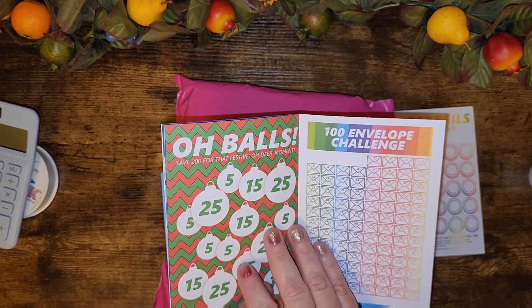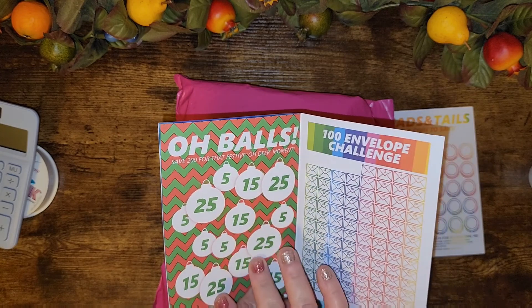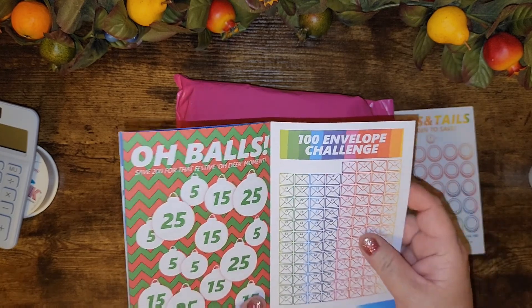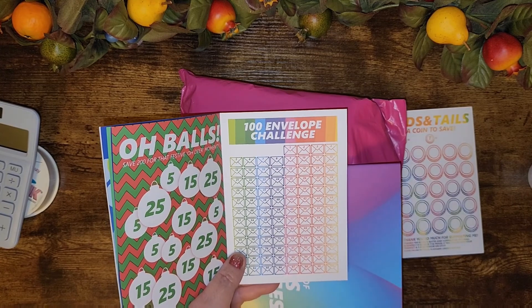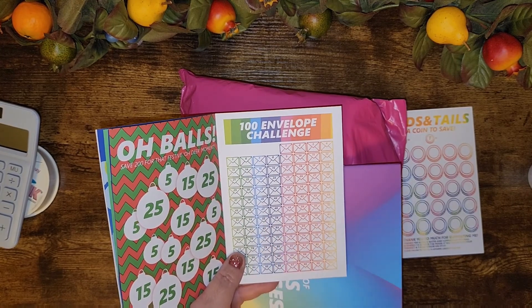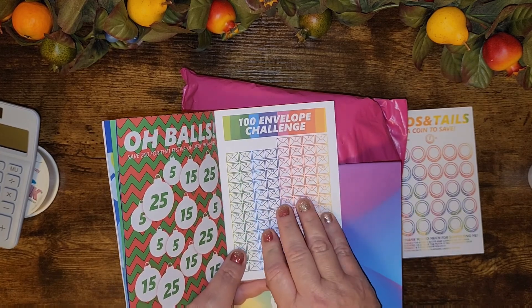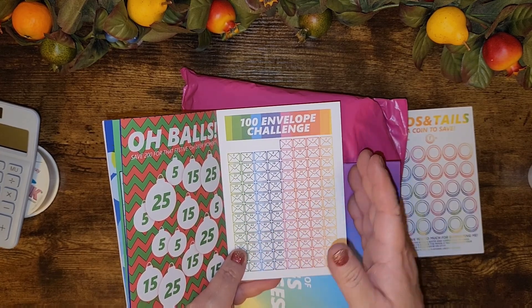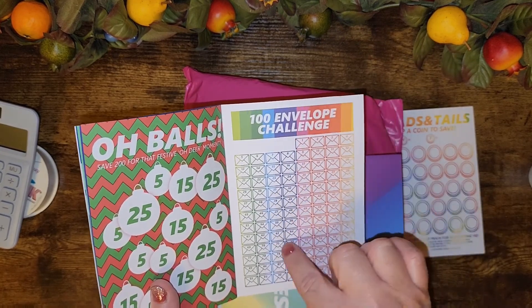There are Christmas ornaments so you color them in, and the 100 envelope challenge — I was thinking I could use this for my 100 envelope challenge and just color in the ones that I've already done. Do you think that's cheating? Let me know down below if you think that's cheating for me to color in these.